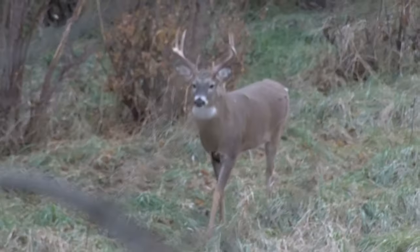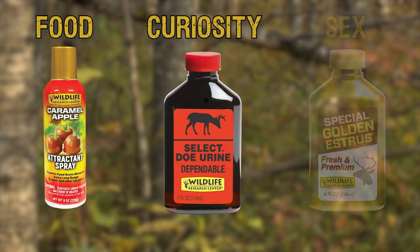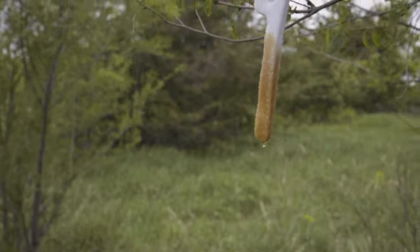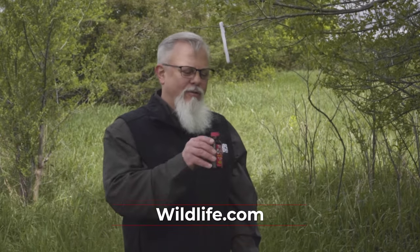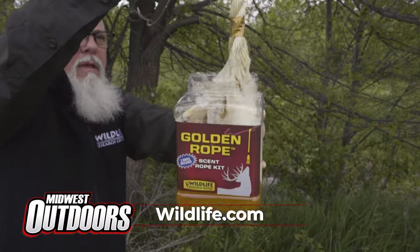I want to tell you about one of my two favorite products — Trails N 307. This is the classic formula. It works on any deer, any time of year, and it's especially effective during the rut. Scents can basically be classified into three categories: smells from foods, curiosity smells, and deer smells. This actually covers all three of those areas, making it effective on both bucks and does all season long. I try many new things, but it seems I always come back to Trails N 307. For more information on Trails N 307 Classic Formula and all other Wildlife Research Center products, visit wildlife.com.